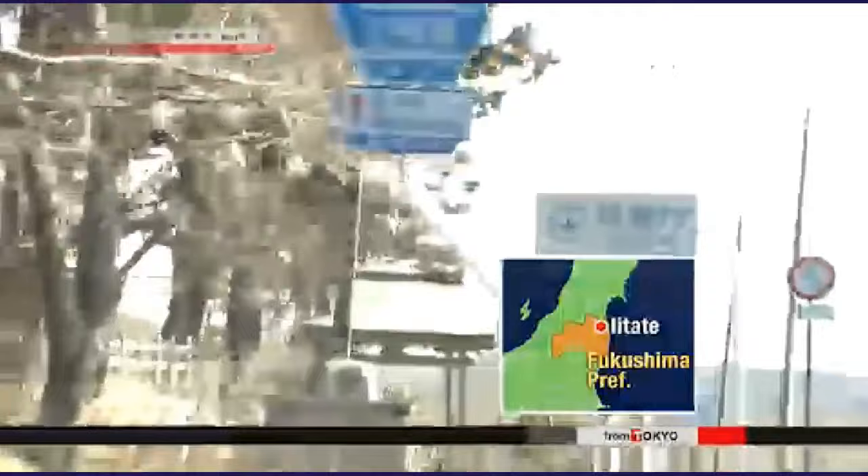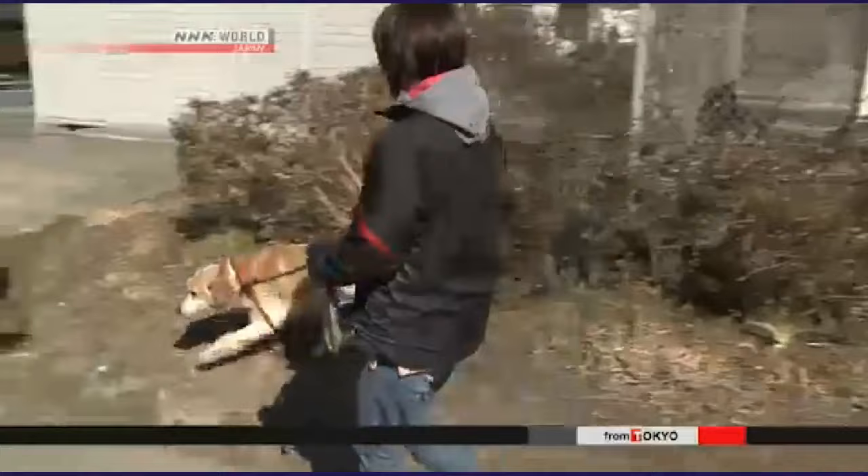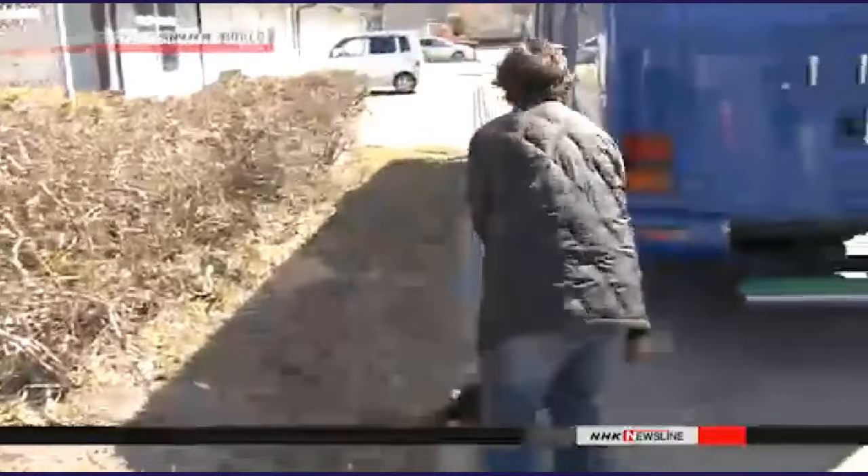She arrives in Itate. Most of this village is still a restricted zone. The dogs are ecstatic to see their owners. They only get three hours to be together.